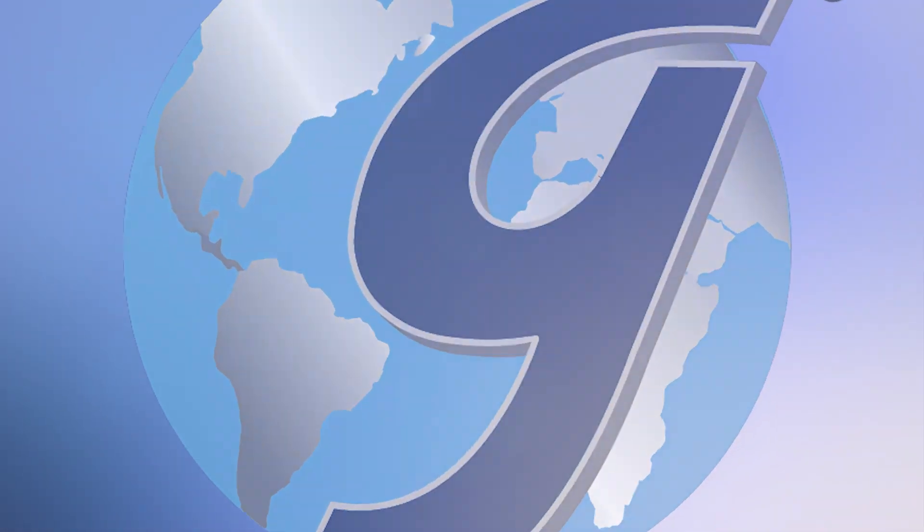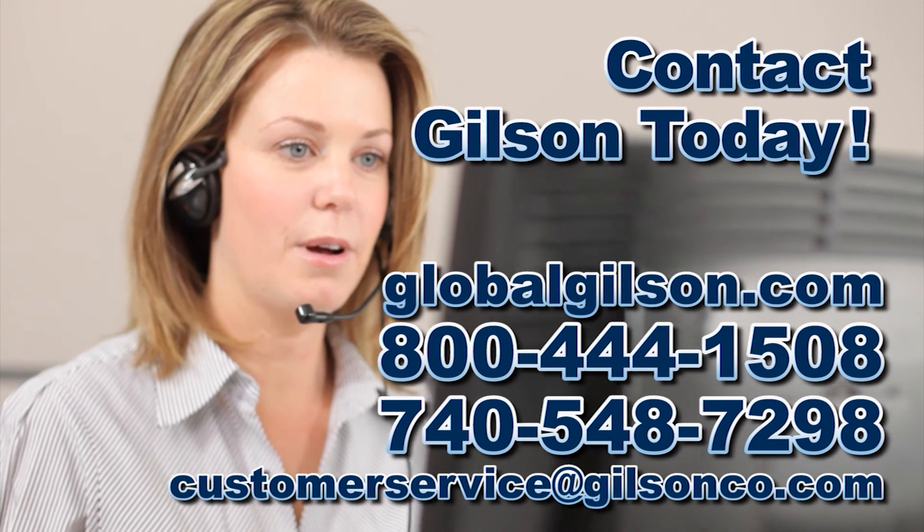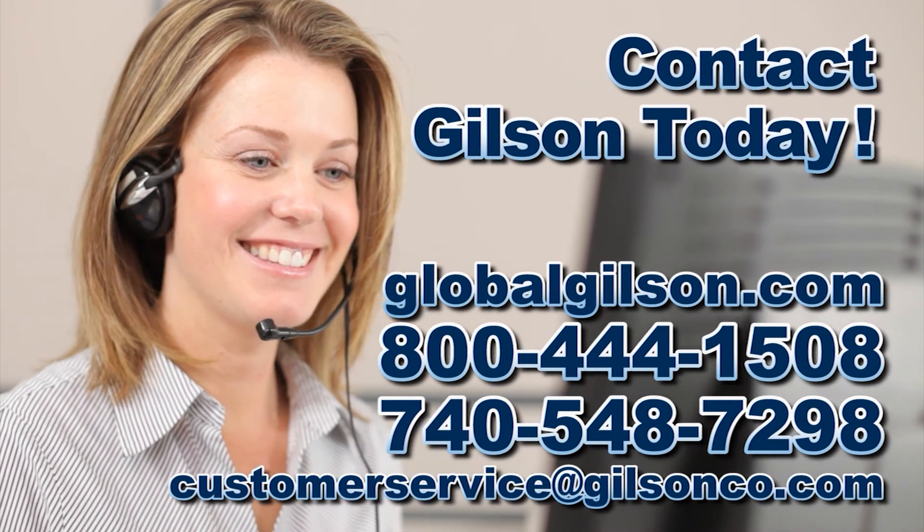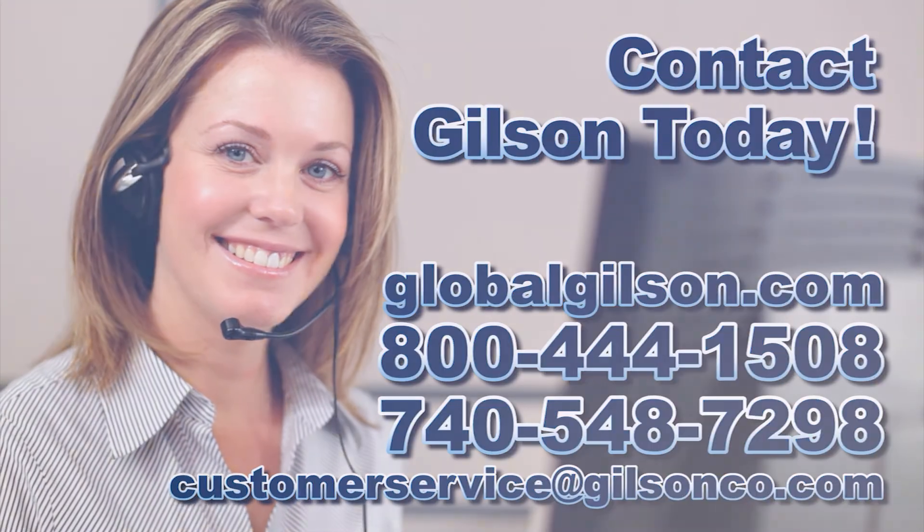For more information about alternatives to mercury thermometers for your testing lab, or for any Gilson product, please contact your Gilson technical support team.